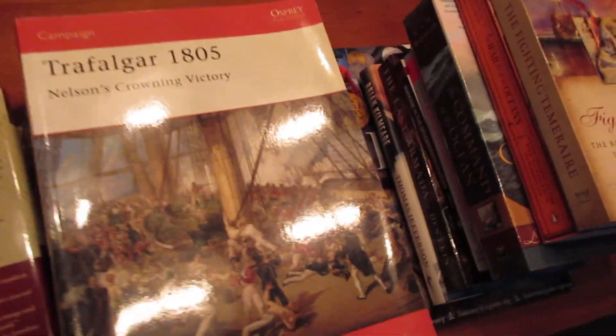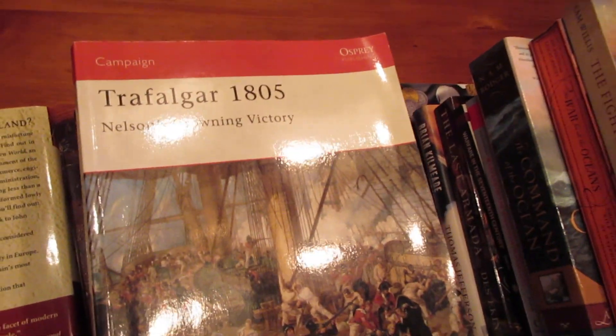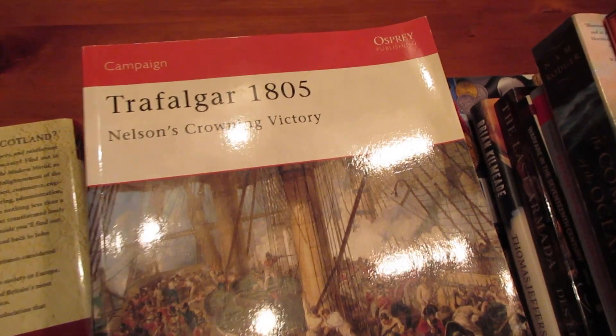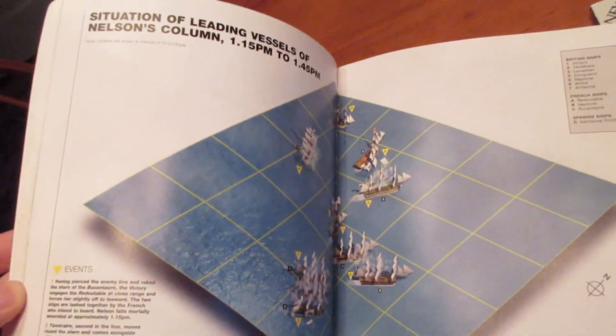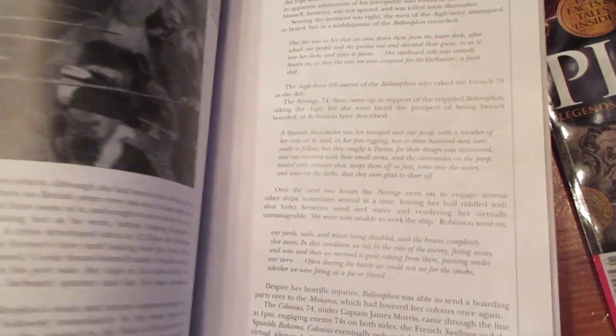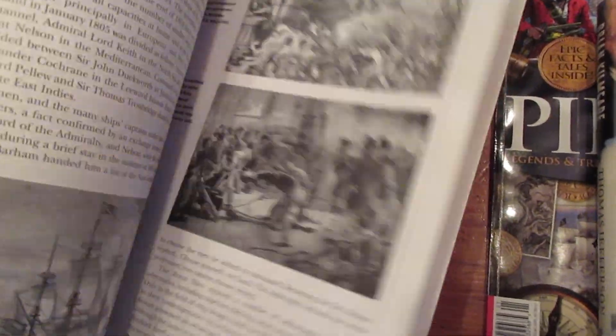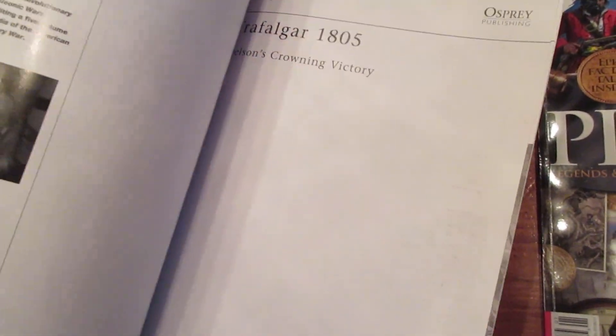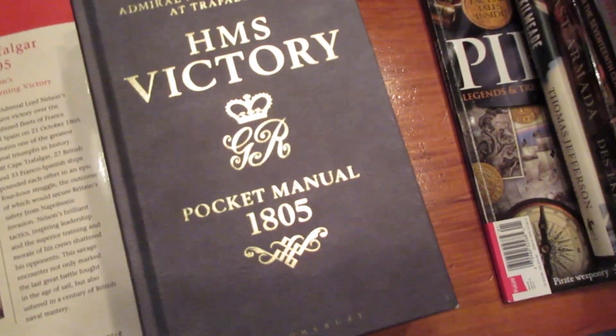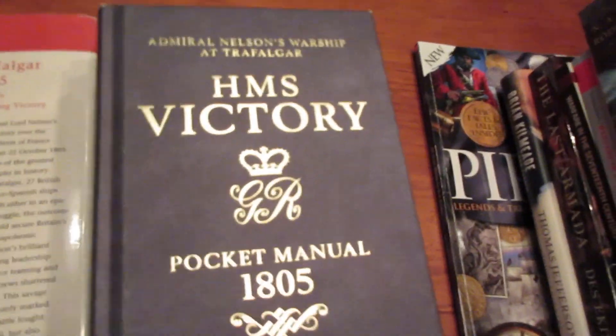Now we get into Trafalgar. Someone posted on the Facebook group in 2019 about this one by Osprey Publishing — Trafalgar 1805. This is a nice book with a lot of illustrations, some in full color, and it has battle diagrams. It gives a really nice overview of the Battle of Trafalgar and a unique take on it. It's less than 100 pages, part of a warfare series. I would highly recommend it as a good introduction to Trafalgar.